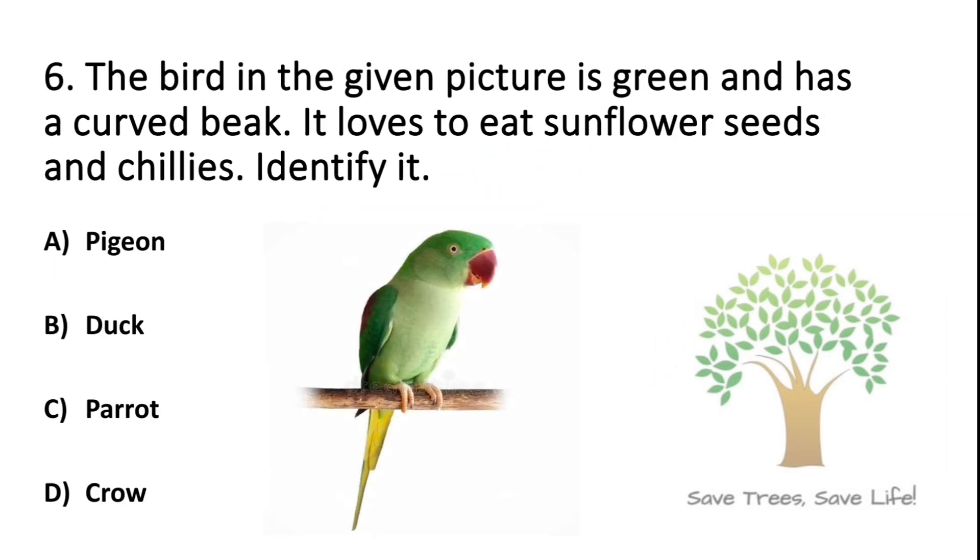Question number 6. The bird in the given picture is green and has a curved beak. It loves to eat sunflower seeds and chili. Identify it. Option A: Pigeon. Option B: Duck. Option C: Parrot. Option D: Crow. So the answer is Option C: Parrot.